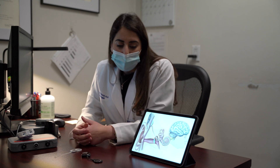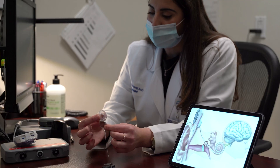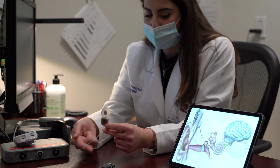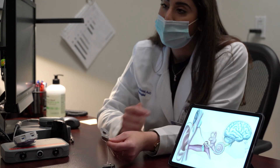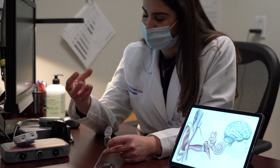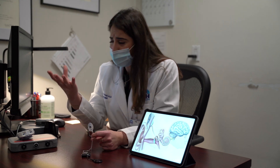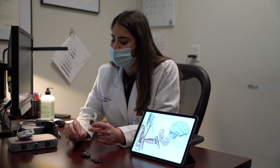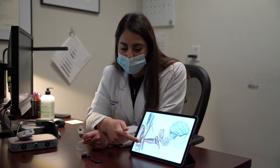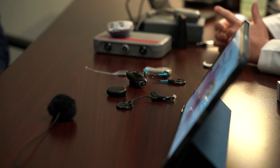What a cochlear implant does is: you have a little magnet and a receiver that sits behind your head, and then a little electrode array that gets threaded down into the inner ear. These electrodes work in lieu of those hair cells. So instead of sending signals through those damaged structures, you're using an implant with electrodes that sends electrical stimulation down the auditory nerve to the brain — essentially doing the work of those hair cells.